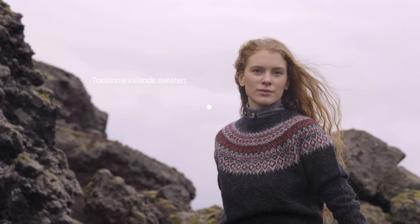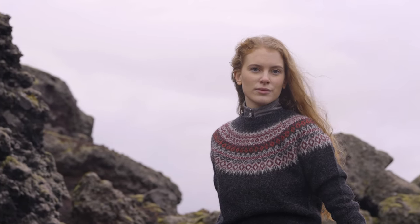For over half a century, Icelandic wool has been at the core of Icewear, and it all started with a traditional Icelandic sweater, or lopapesa.